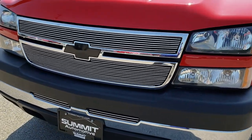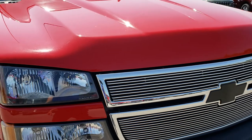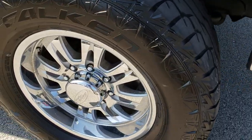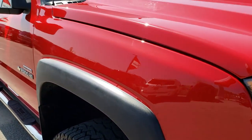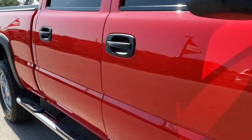It has a nice front billet grill, aftermarket hood, factory fog lights, no dents or dings on that front bumper, and the passenger side rims are in pretty nice condition. As you go down this side of the truck you can see just how clean the body is, how reflective and mirror-like that paint is.